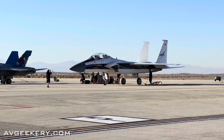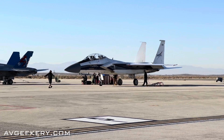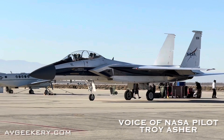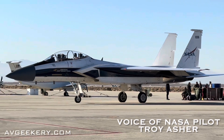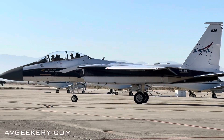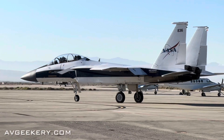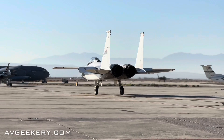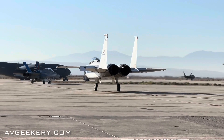The airplane behind me is NASA 836. It is the oldest F-15 on the planet today. It came to NASA in 1993, so we've had it for almost 30 years. It had a pretty good history before us — it started its life in 1974, so it's 48 years old as it sits there right now.